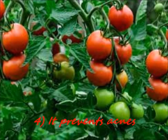Number 4: It prevents signs of aging appearance. Tomatoes are rich in vitamin A and lycopene. It helps to rejuvenate your skin. The presence of vitamin A in tomatoes helps it to heal your skin.